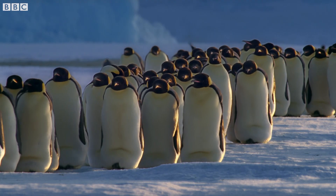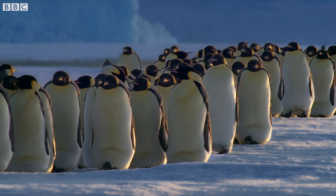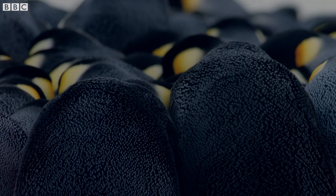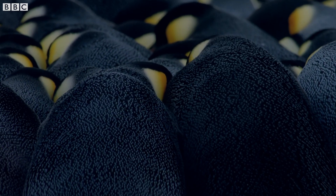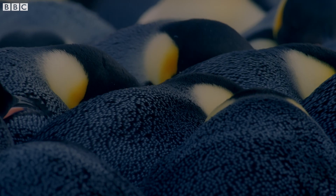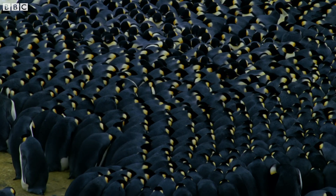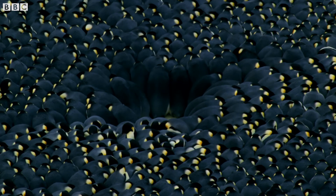They can endure the extreme cold of an Antarctic winter, where temperatures can plummet to minus 40 degrees Celsius. One by one, the male emperor penguins lock themselves together in a tightly packed group to keep warm and shelter from the intense winds. These huddles can contain as many as 4,000 penguins.